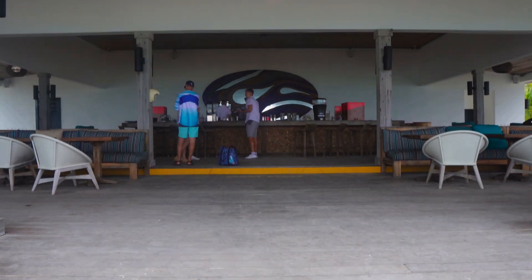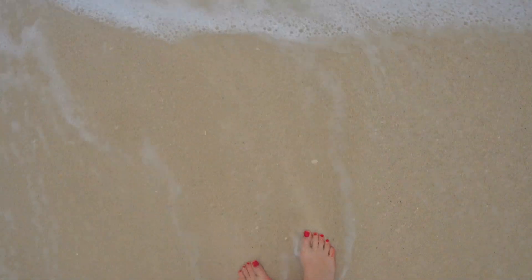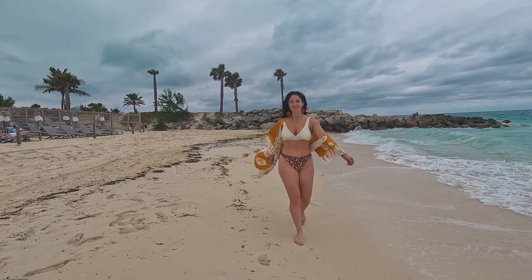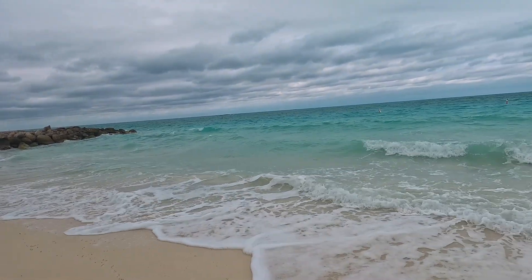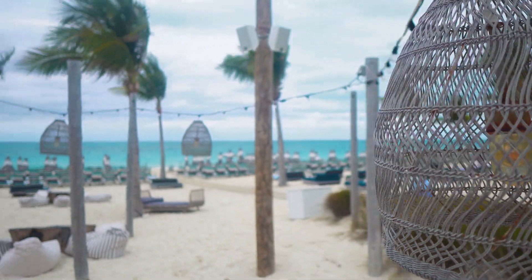Three brave souls are currently in the water. There is a shack on site where you can rent different things to enjoy the water, but not many people took advantage of it on the day we were there because it was very cold.